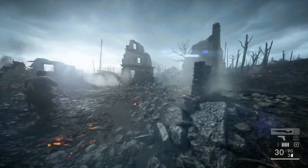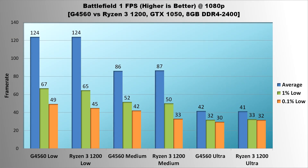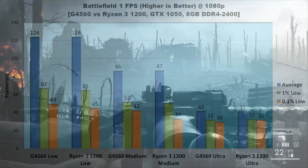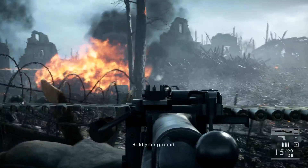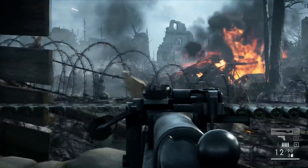First up, Battlefield 1. Even though it's very well optimized, as you can see from this chart, the GTX 1050 is our limiting factor. Between the G4560 and Ryzen 3 1200, average FPS and 1% lows are all within a few frames of each other. Even the 0.1% lows are very close, with the G4560 coming out slightly ahead. Gameplay fluidity seemed almost identical to me, and really there just wasn't much difference between them. In Battlefield 1, I would call it a draw.